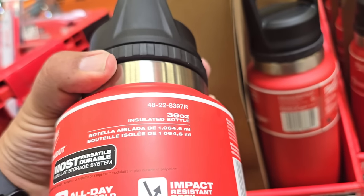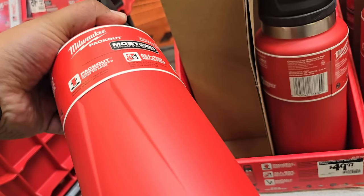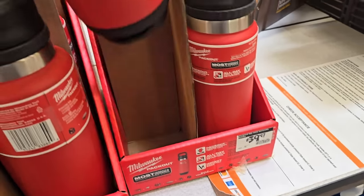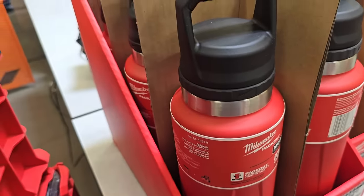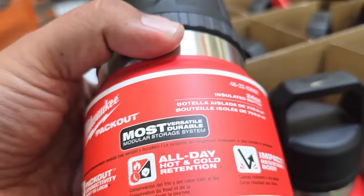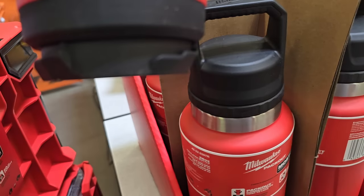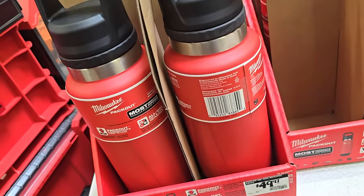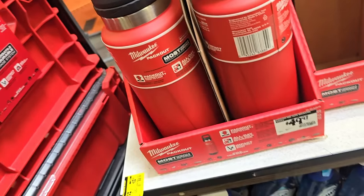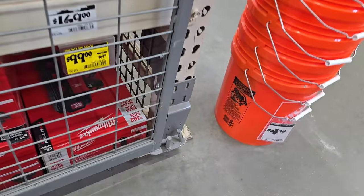Check this out - these are brand new, never seen before. Even the salesperson hadn't seen them. This is the bigger one, the 36-ounce insulated bottle at $49.97, and then the smaller 24-ounce version. It has a handle on top for easier grabbing and is compatible with the Pack-Out system. I'm pretty sure the black versions are coming out after these.